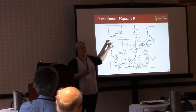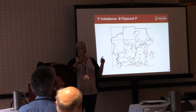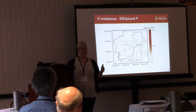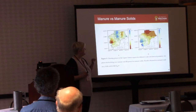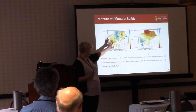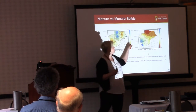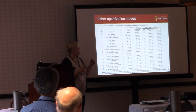When we used the imbalance numbers we predicted along with data for processing technologies, at zero dollars per pound you can see the dark color indicating phosphorus imbalance remains. As you increase the price, the imbalance starts to go away — the model starts implementing different technologies to increase movement out of the watershed. At thirty dollars per pound there's only a little bit of imbalance remaining. In one scenario we had to raise the price to 45 dollars per pound to reach a balance of manure in the watershed. At 45 dollars per pound, you can start comparing: moving separated solids versus liquid manure could lower your dollar-per-pound cost by seven dollars.